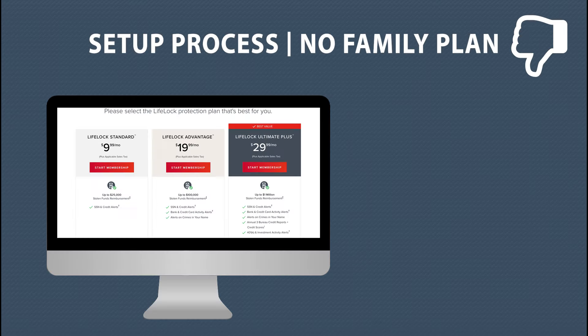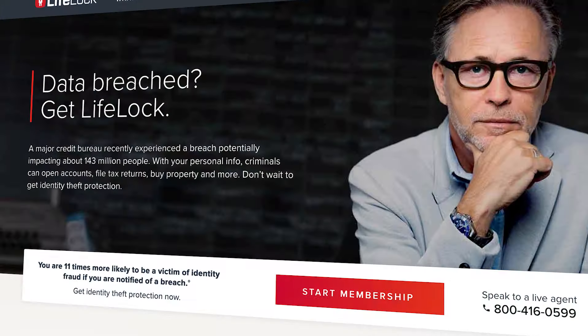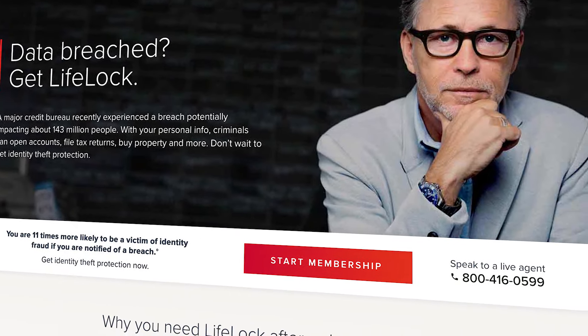You might find the setup process a bit tedious, especially when adding family members. Bottom line is you're getting top-of-the-line coverage with LifeLock over its competitors.